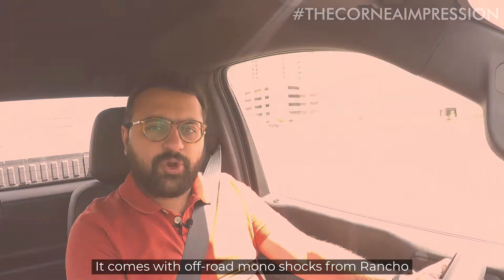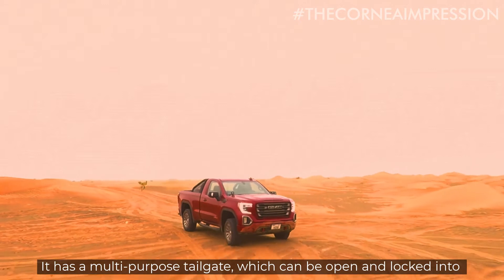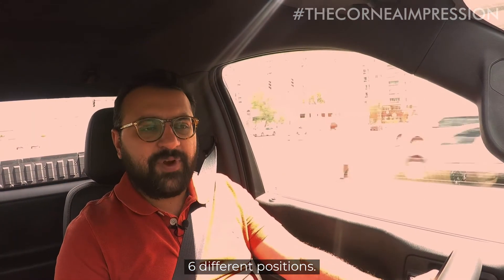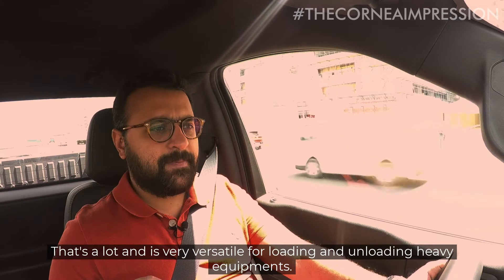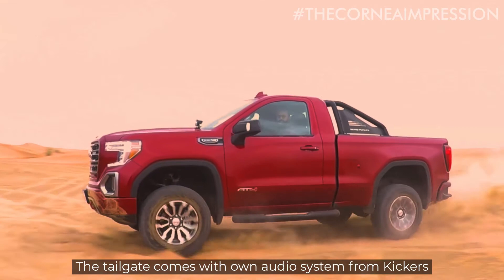It comes with off-road monoshocks from Rancho. It has a multi-purpose tailgate which can be opened and locked into six different positions. That's a lot, and it's very versatile for loading and unloading heavy equipment. The tailgate comes with its own audio system from Kicker.